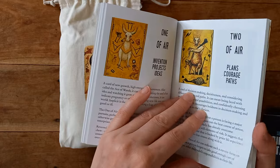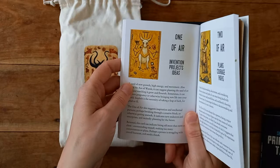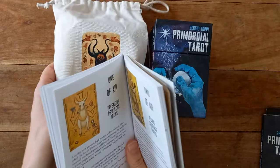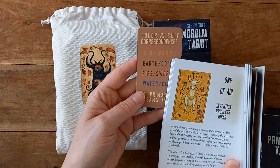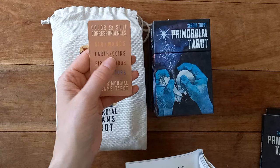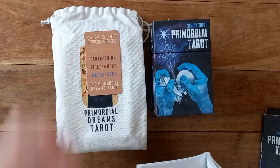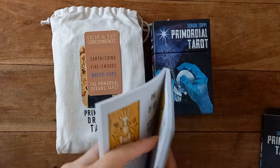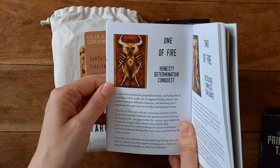Coming to the suits in this second deck — yellow is air and represents wands. So again there's a colour switch. Earth is a brownie colour for coins. Fire is red and equals swords. And water is cups. So one of air: invention of projects and ideas. And one of fire — which is swords — has meanings of honesty, determination, conquest. One of Fire may indicate a moment of perfect clarity about decisions, an opportunity for victory over stagnation.